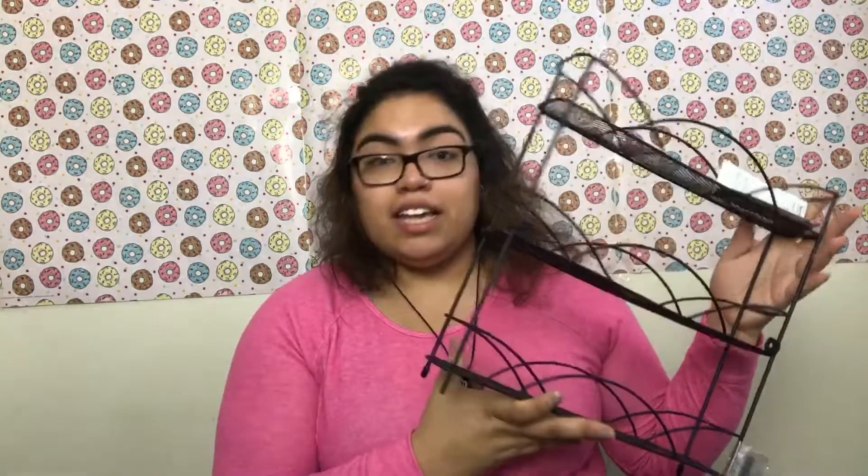Another good find from TJ Maxx was this nail polish rack holder. I'm going to put it on top of my dresser and fill it with the nail polish from my previous haul video — click the description box below if you haven't seen that. It retailed for $9.99. Shout out to my friend Kalia who helped me find this one, because I found a pricier one with only two shelves, but this one is cheaper and has three shelves. Thank you, girl!